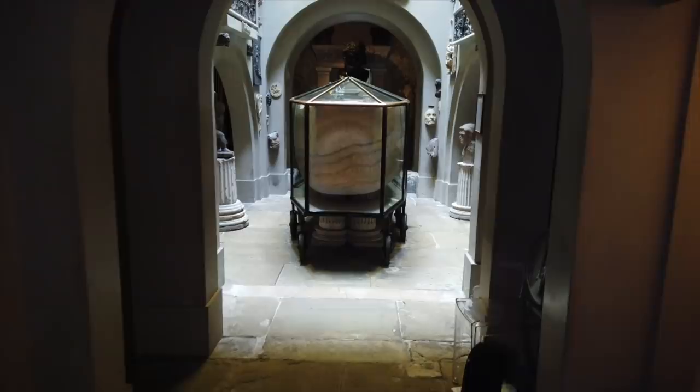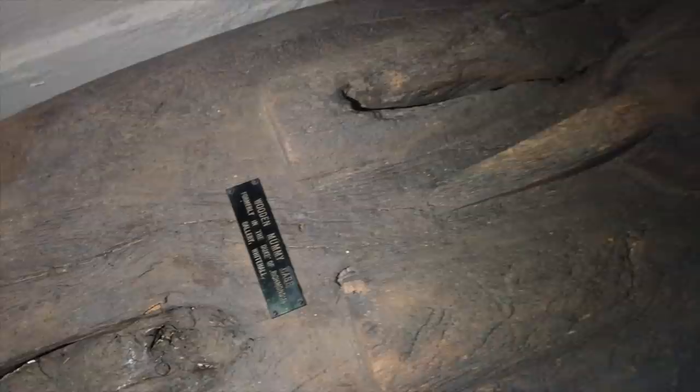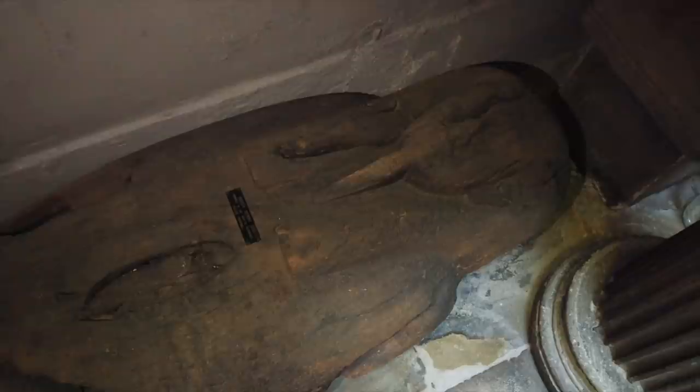After being led down to the basement, I reached this small room surrounded by statues, which, as well as the alabaster sarcophagus of Seti I in the centre, also contains a few other ancient Egyptian artefacts. One such artefact is a wooden mummy case that formerly belonged to the collection of the Duke of Richmond. It lies beneath an arch in the sepulchral chamber, next to the sarcophagus of Seti I.